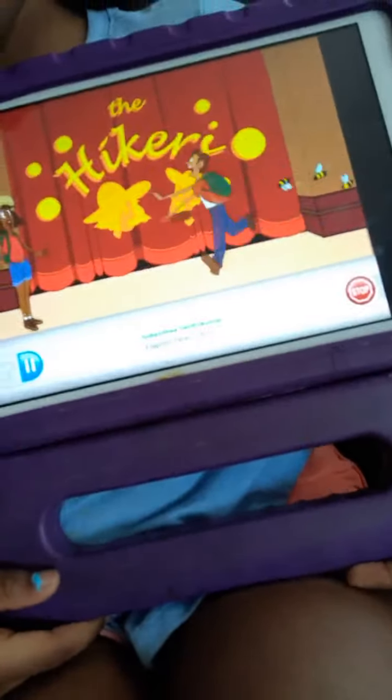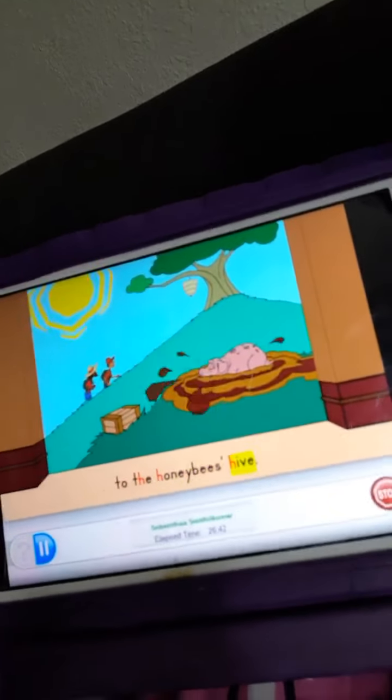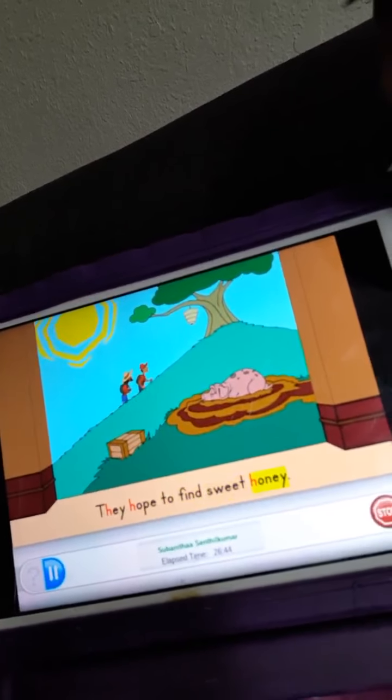Here are Hannah and Hunter, two happy hikers who hope to find some honey. Hannah and Hunter hike up a hill to the honeybee's hive. They hope to find sweet honey.